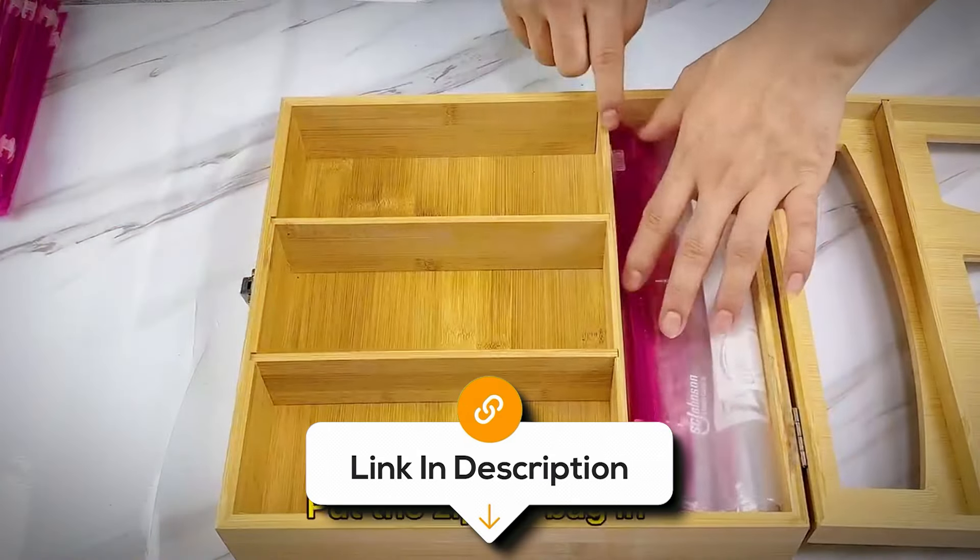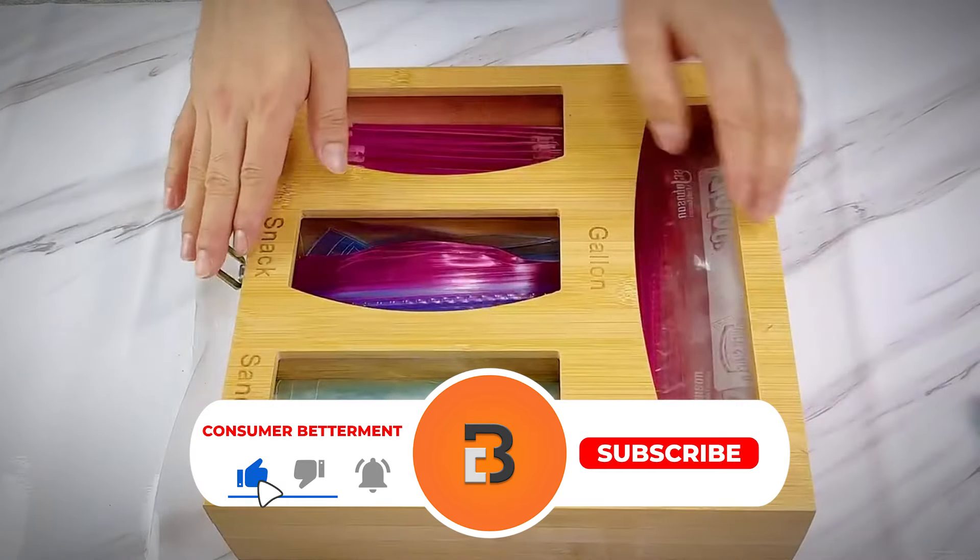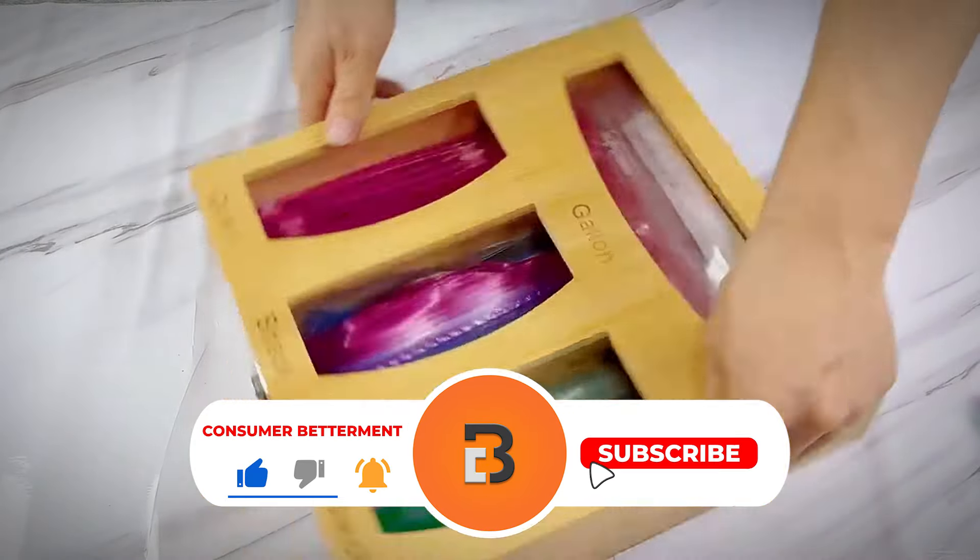And if you want to know more about these products, be sure to click the links down below. And if you're having a good time watching this video, we would love it if you hit that subscribe button.